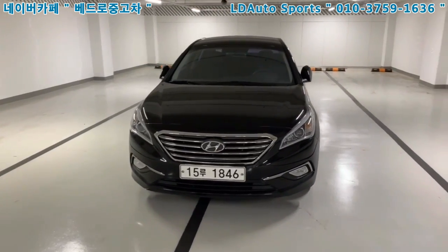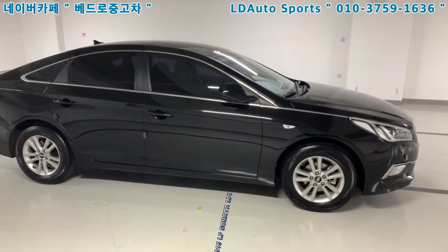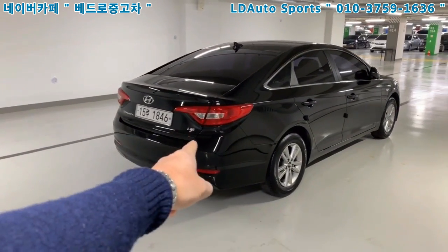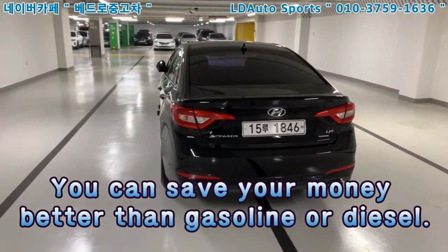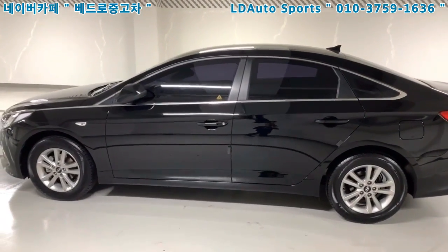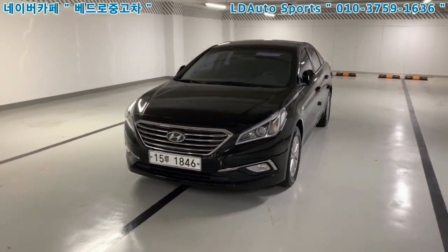I'm not a native speaker, so please bear with my English. Today I'm going to introduce the 2015 LF Sonata LPI from Hyundai Motors. The LPI means that if you're using this vehicle, you can save money — better than gasoline or diesel. In Korea, LPG fuel is cheaper, so this vehicle uses less fuel cost.